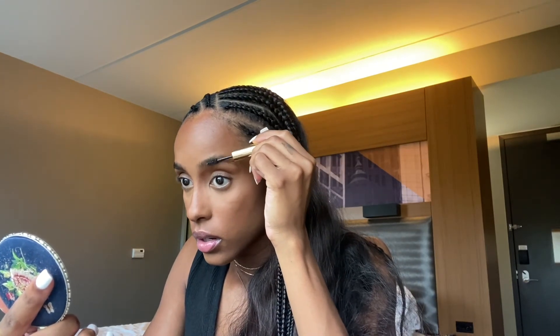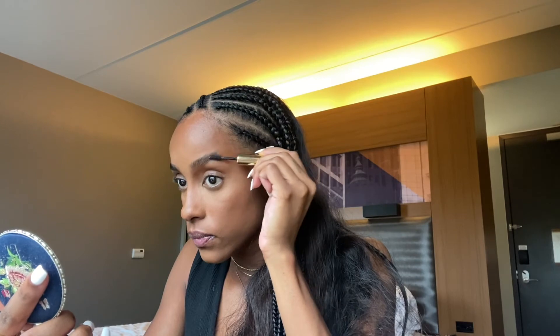Now I'm going to go in with my eyebrow product by Merit as well. It's the eyebrow pomade in the color shade Black Brown. It just comes with this little brush right here, and I love it because it makes the eyebrow routine go by quicker. The shade Black Brown — oh, it's getting very, very much natural.